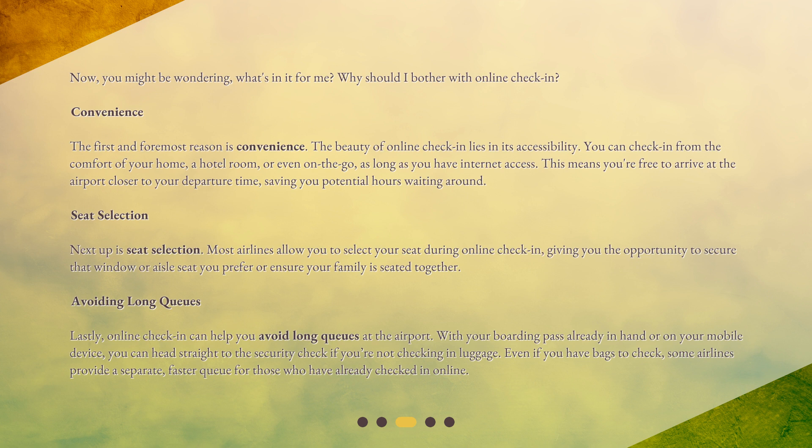Next up is seat selection. Most airlines allow you to select your seat during online check-in, giving you the opportunity to secure that window or aisle seat you prefer, or ensure your family is seated together. Online check-in can also help you avoid long queues at the airport. With your boarding pass already in hand or on your mobile device, you can head straight to the security check if you're not checking in luggage. Even if you have bags to check, some airlines provide a separate, faster queue for those who have already checked in online.